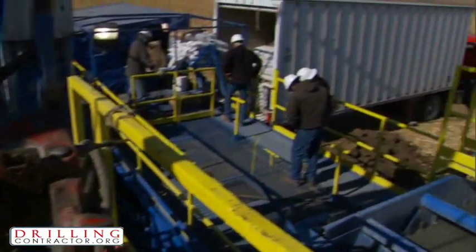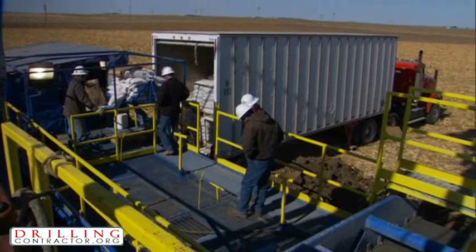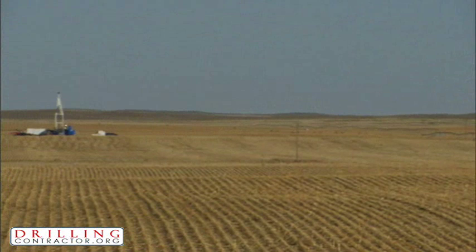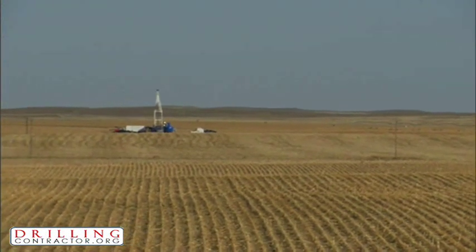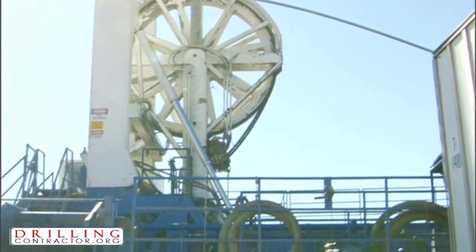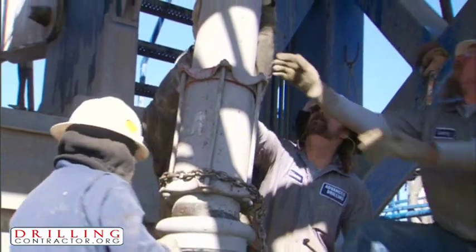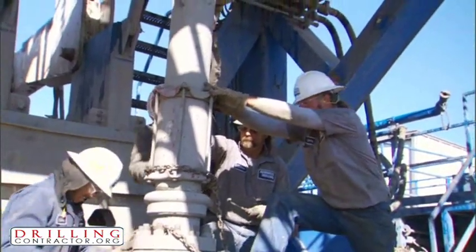It amazes me every day I come out and watch these rigs work. We're drilling about 400 feet an hour, and it's just a really smooth operation. The self-contained mud system allows for minimal environmental impact. Another advantage is the small footprint of ADT's coiled tubing drilling. Overall, remediation costs are significantly lower, while the time from spud to hookup is reduced as well.